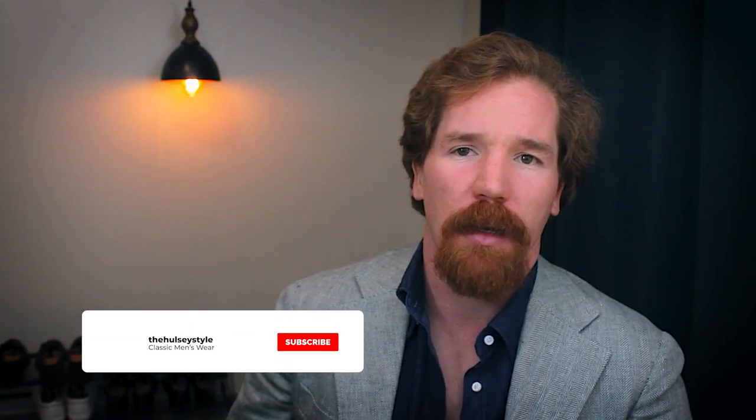So there you have it, Sartorialist — those are my five favorite outfits from the month of July. If you enjoyed this content, smash that like button, subscribe, hit the notification bell so you can be informed when I drop more videos on The Holsey Style. Until next time guys.